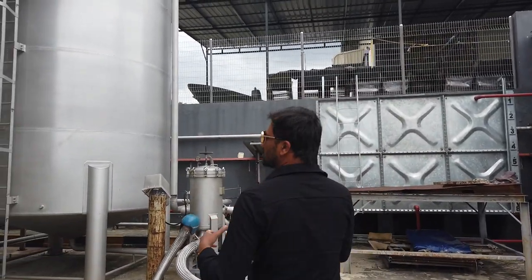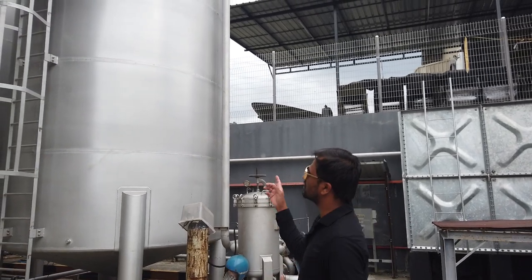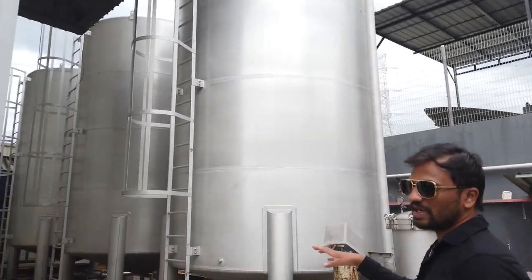This factory is usually used for factory oil, and here we are going to store it. This is the printing section, and here we have the printing machine. The capacity is good.